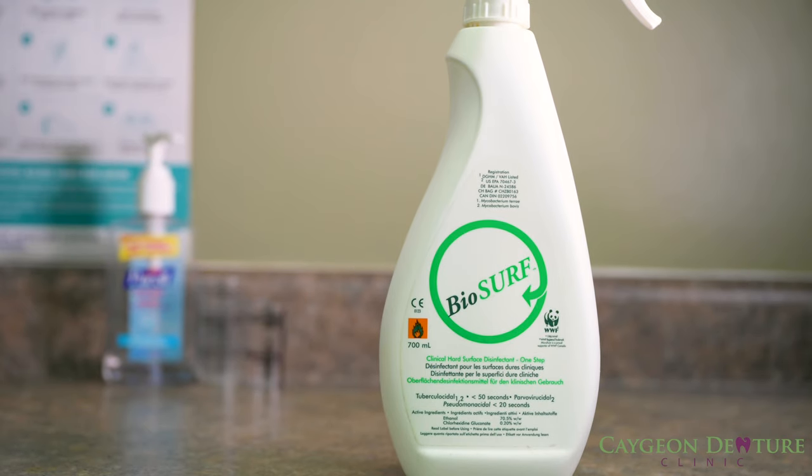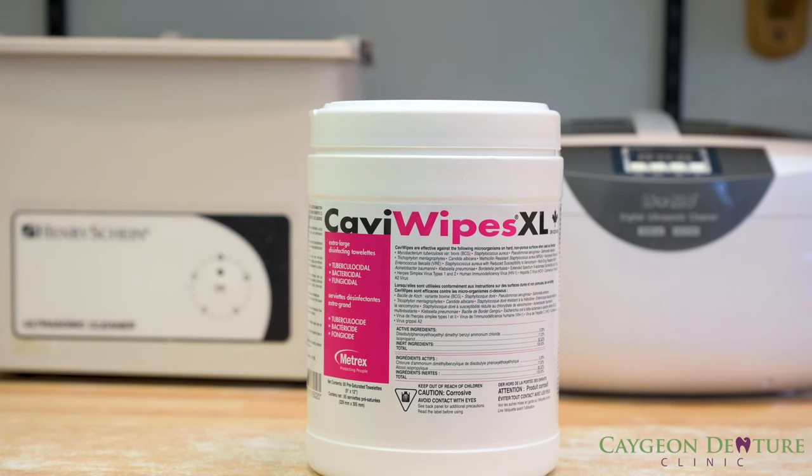This spray is used both in the clinical room and laboratory. Once any items reach our in-house laboratory, we take an extra step by using Cavi wipes. These wipes are effective against a lot of microorganisms, such as Salmonella, Multidrug-Resistance Bacteria, Herpes Simplex 1 and 2, Human Immunodeficiency Virus HIV-1, Hep C, Coronavirus, and Influenza A2 virus.